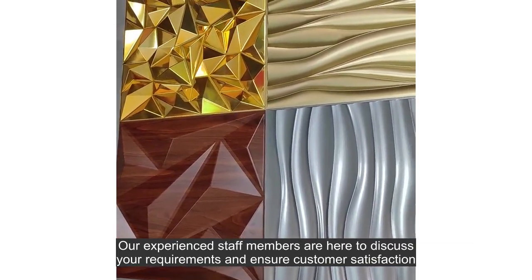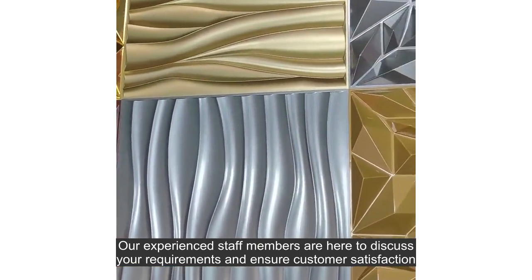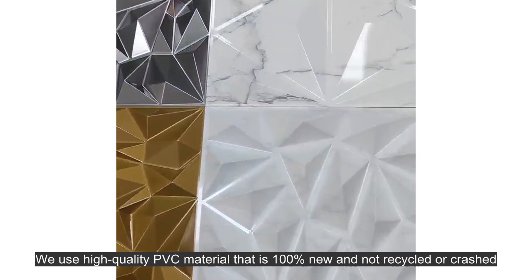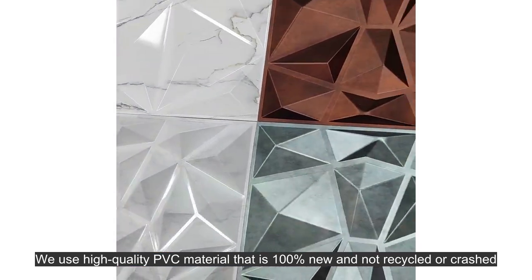Our experienced staff members are here to discuss your requirements and ensure customer satisfaction. We use high quality PVC material that is 100% new and not recycled or crashed.